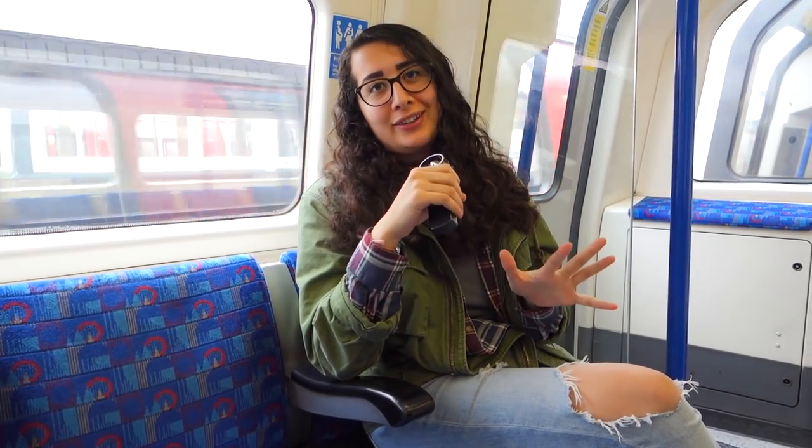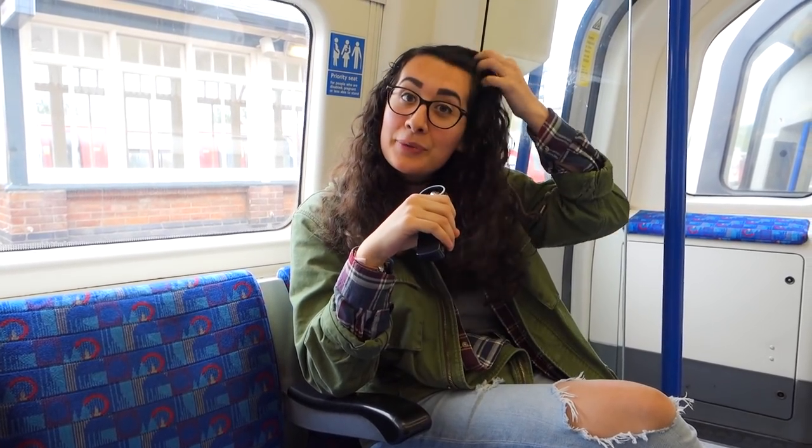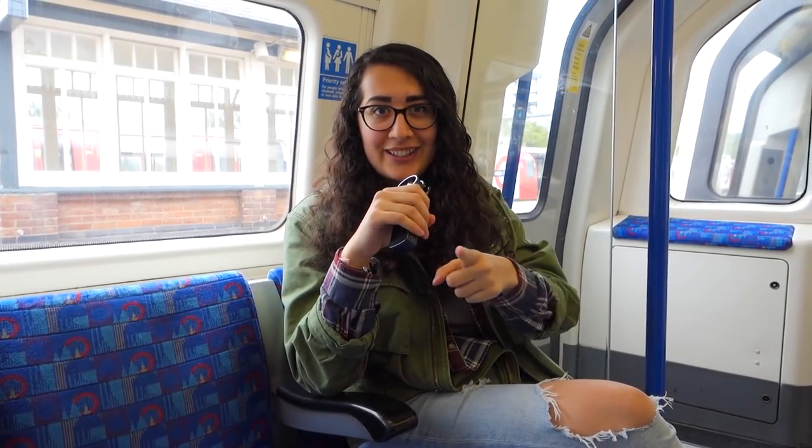Hey everyone! We are currently in London, on the tube, and I decided it was about time for a bookshop day and I wanted to bring you along. Today I'm going to be taking you to four of my favorite bookshops in London and I'm super excited. Let's go!